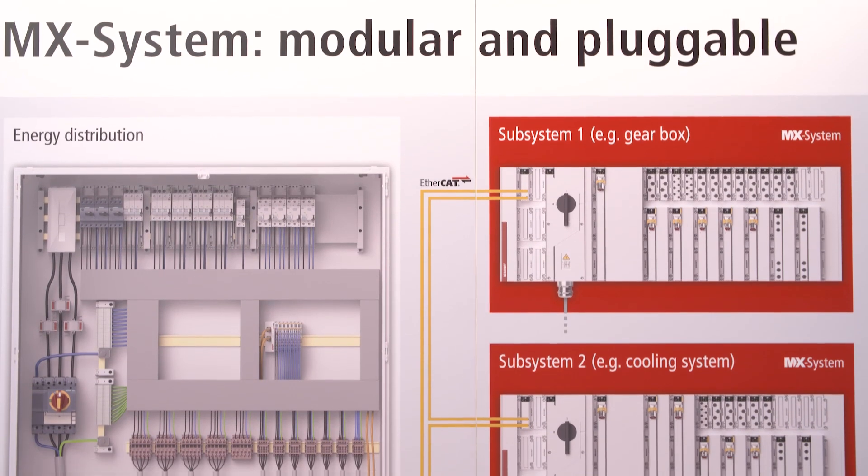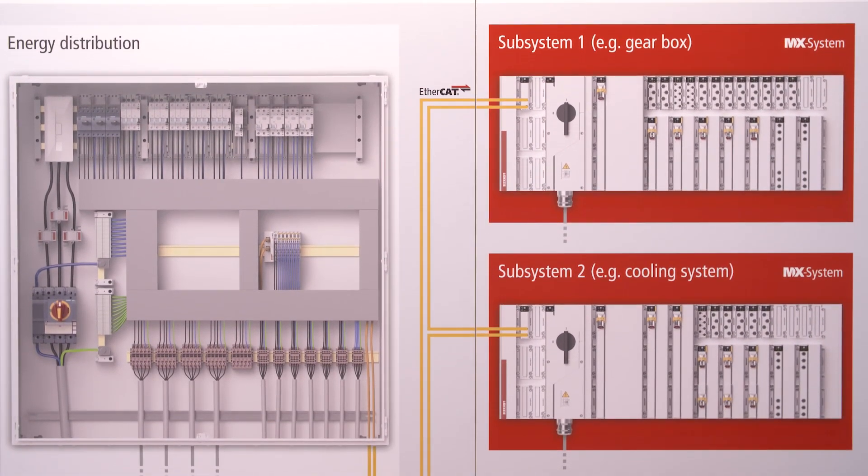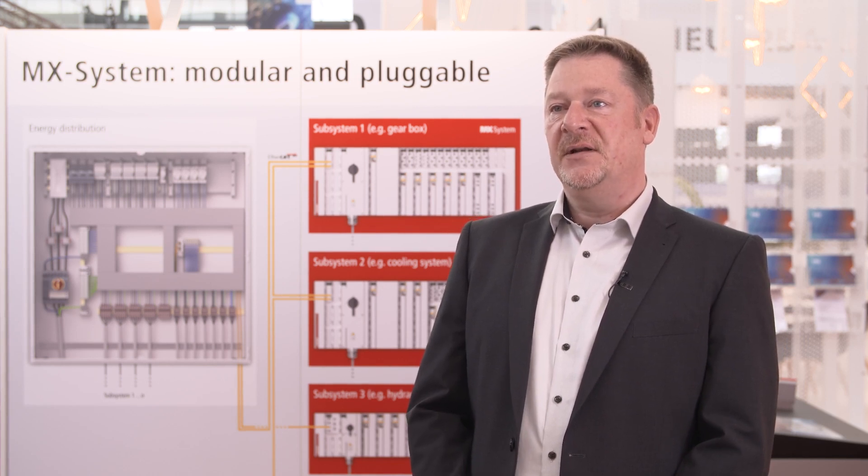The advantages of the system are faster development, one standard worldwide, and no need for skilled personnel for service and maintenance.